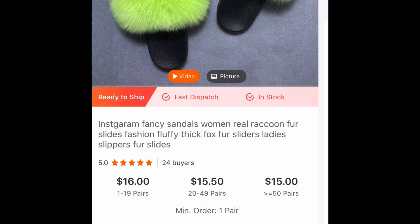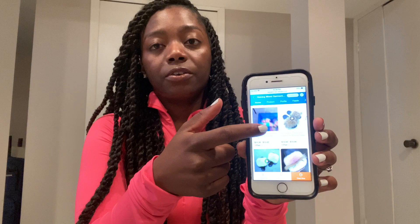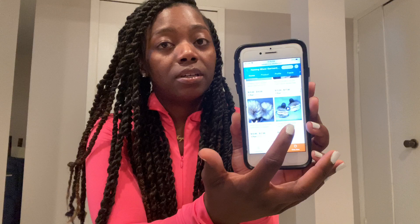There's a video right here of their fur slides — if you can take a look. It shows you this is one of the ones that I actually offer on my website. I call it the Vanilla Wafer Slide, and you can purchase that here.